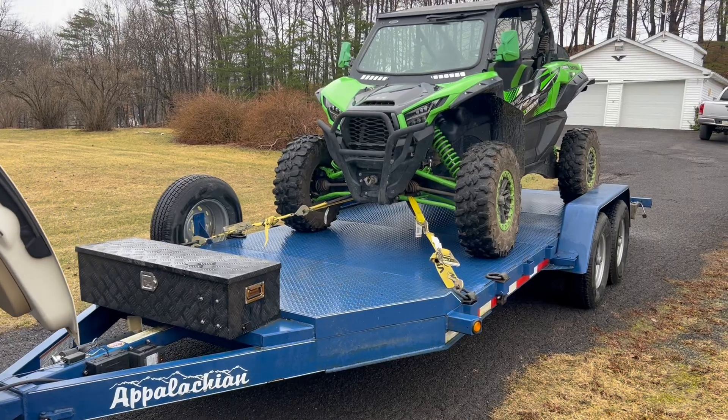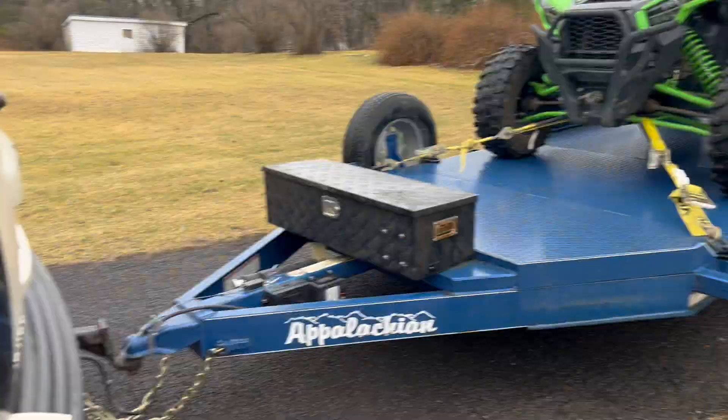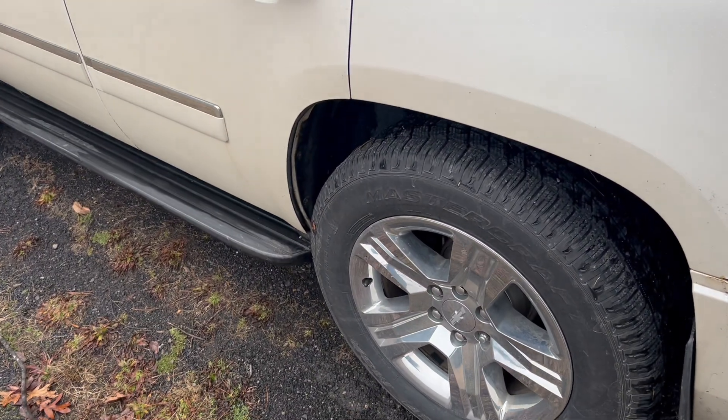Got it loaded up for $11,500. It's a nice place in West Virginia. We're gonna get on the road.